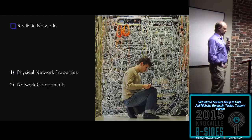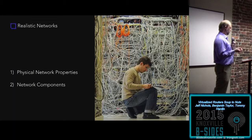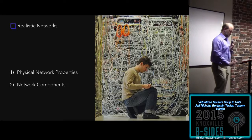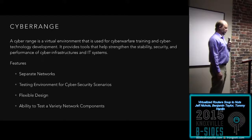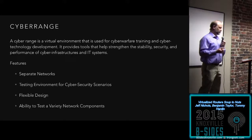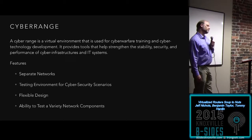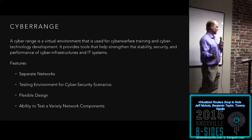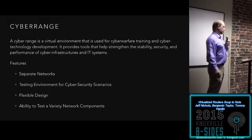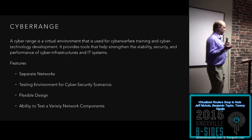Moving on to our last item on the checklist: realistic networks. This breaks into two pieces — physical network properties and network components development. These next several slides come from Tommy Hardin's CCI project with me last fall. A CCI project is a Community College Initiative — it's a really good chance for community college students to get into the lab. Anybody from Pellissippi or any small community college, these are great opportunities.